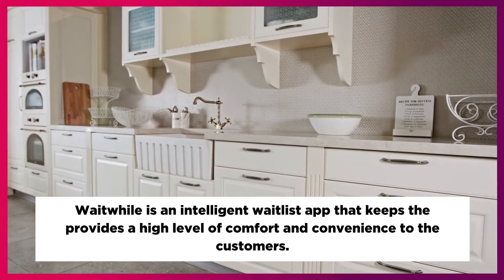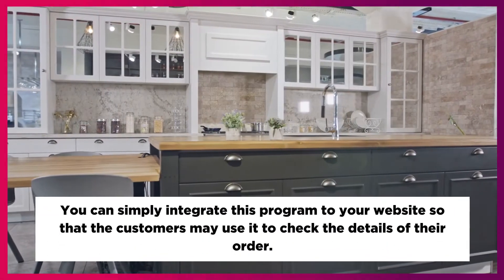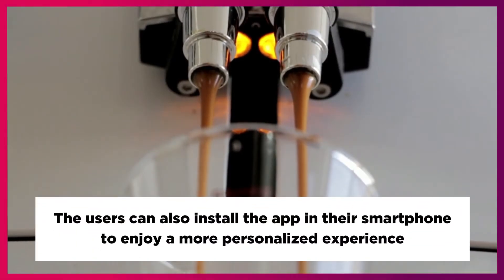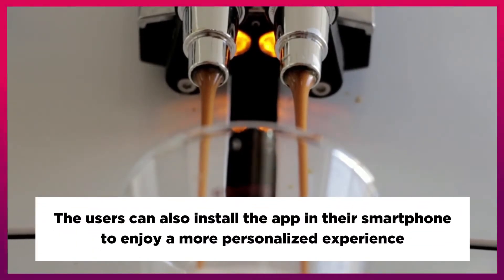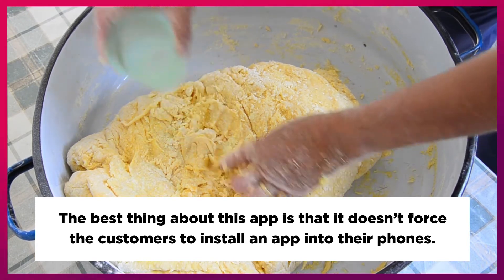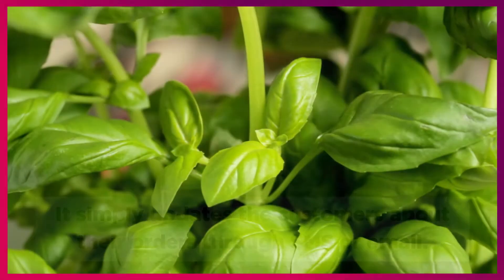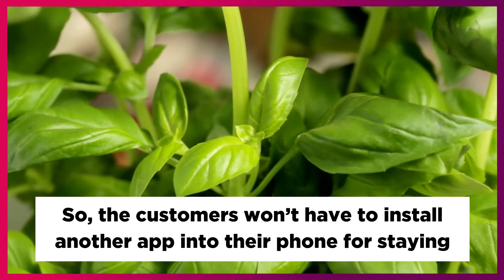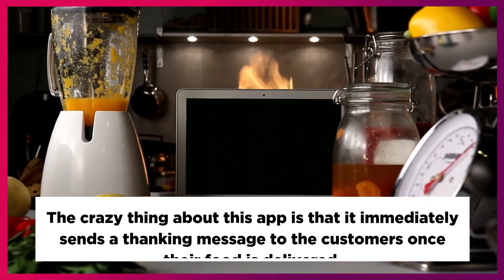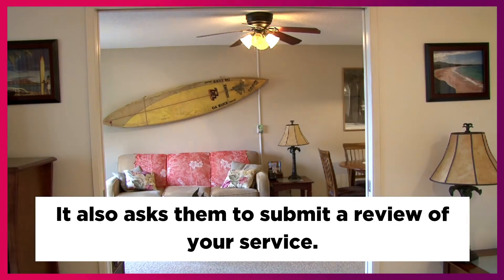Waitwhile is an intelligent waitlist app that provides a high level of comfort and convenience to the customers. You can simply integrate this program to your website so that customers may use it to check the details of their order. Users can also install the app on their smartphone to enjoy a more personalized experience. The best thing about this app is that it doesn't force customers to install anything — it simply updates them about their orders through SMS or email. The app also immediately sends a thank-you message to customers once their food is delivered and asks them to submit a review of your service.